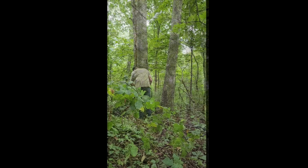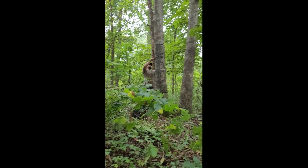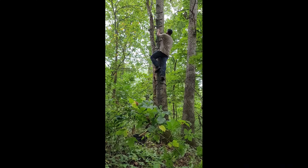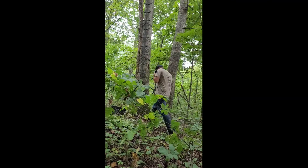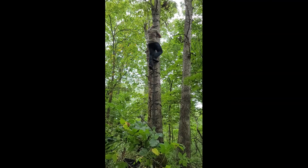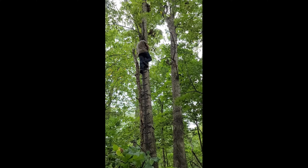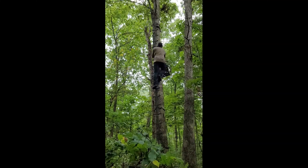Whenever you're checking your trail cameras or moving them, make sure you're paying attention to what you're doing — I'm not too sure what kind of spider that is, it doesn't look like it's poisonous but it very well could be, so be careful out there. I got the camera down and I'm sure a lot of you guys can relate to this.